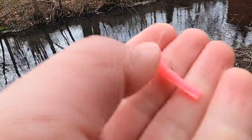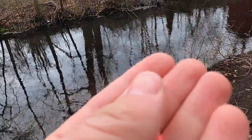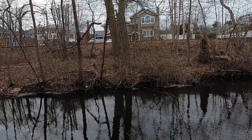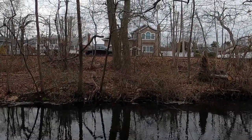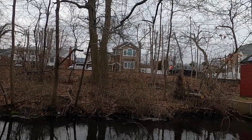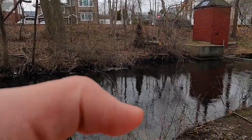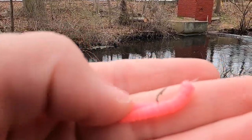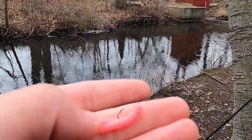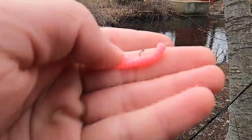Trout magnet on a little tiny hook, no weight on it. This is my favorite rig for creek fishing and it's perfect for this situation. I get to sight fish the bluegill and whatever else is in here. Pink color stands out the most, so it's really good for sight fishing.